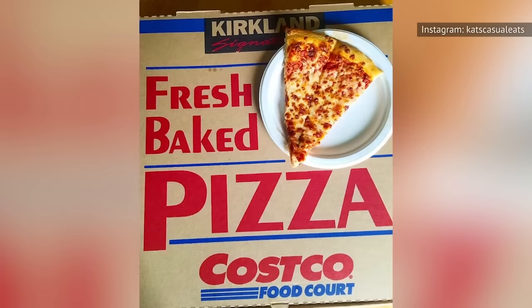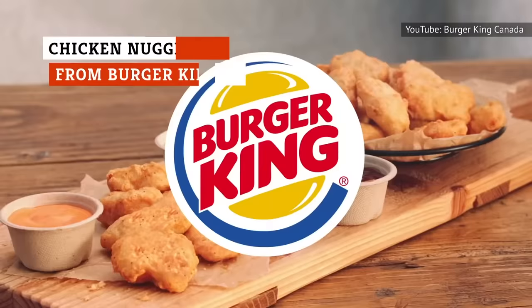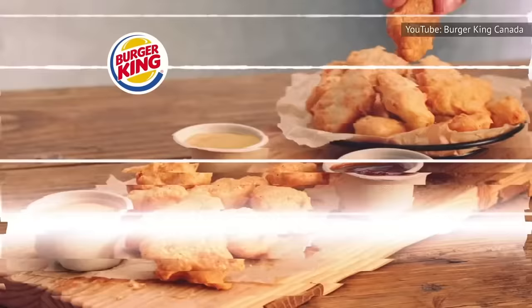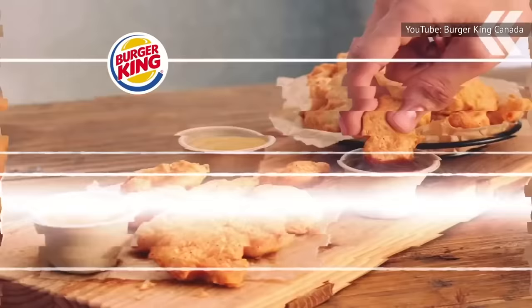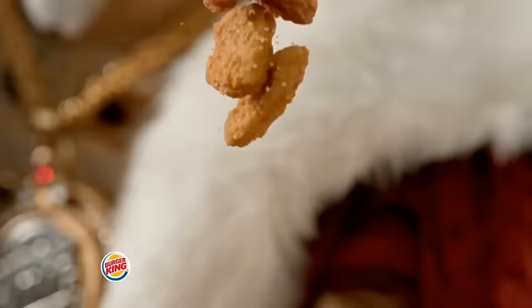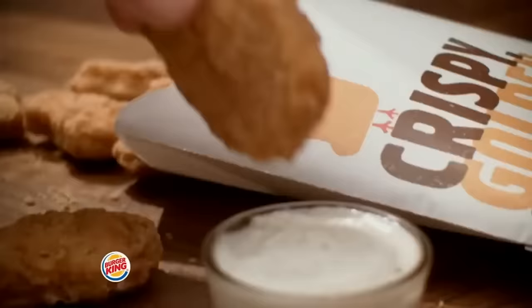Sure, Burger King is known for its burgers, but the chain has other stuff worth ordering. When it comes to cheap foods, the chicken nuggets are an unbelievable deal. The nuggets at Burger King go on sale often, and are sometimes only around $1 for 10. While these aren't the best-tasting nuggets on the globe, you can't beat their price tag. Plus, Burger King has a number of yummy sauces to dip your nuggets in, including buffalo, barbecue, and ranch.